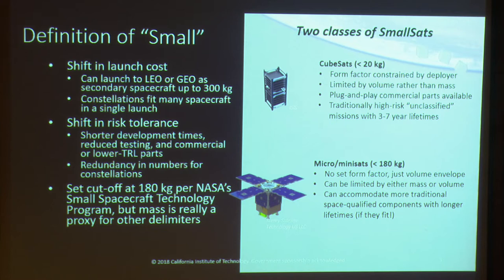For secondary rideshare opportunities, the mass that these kinds of secondaries can have is growing, so in a way, small-sats are getting bigger.